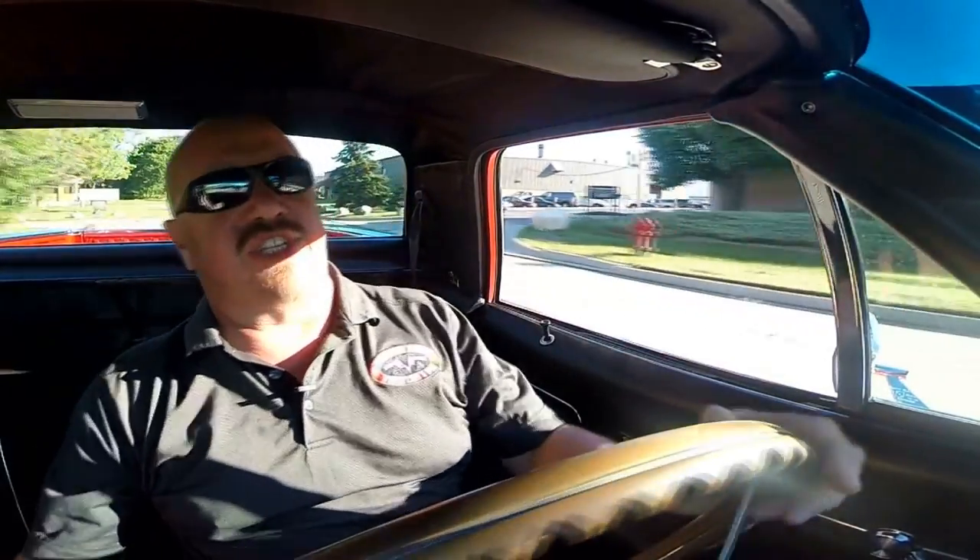Let's take this El Camino for a ride. The big block's working good — this baby has got a bunch of power, she just wants to get up and go. No hands on the wheel and we're going straight as an arrow. I brake before this curve and still haven't touched the wheel. She's stopping nice and straight.